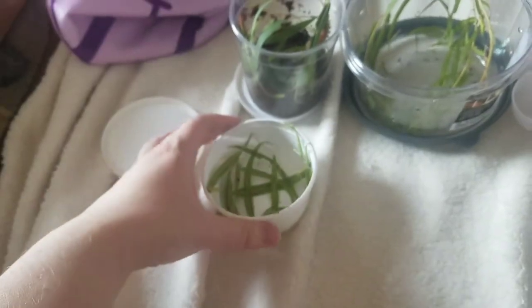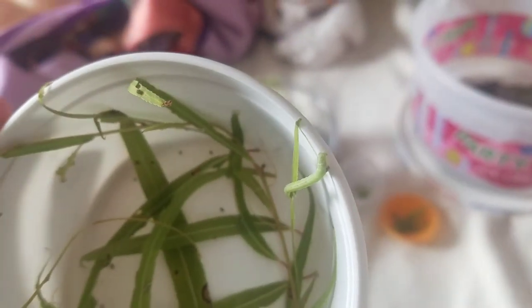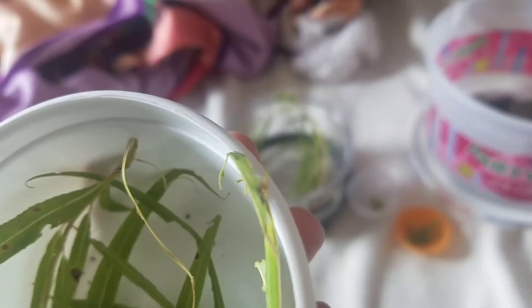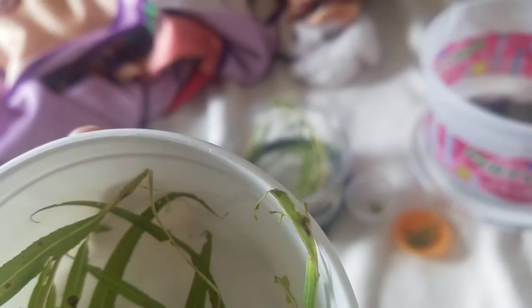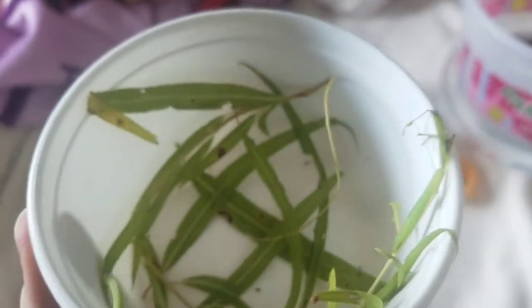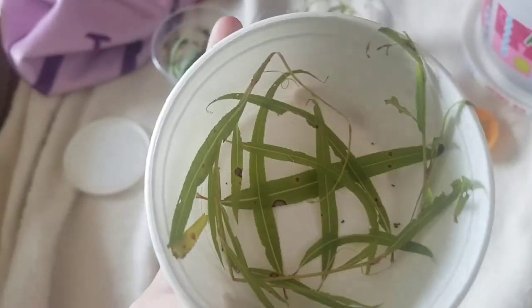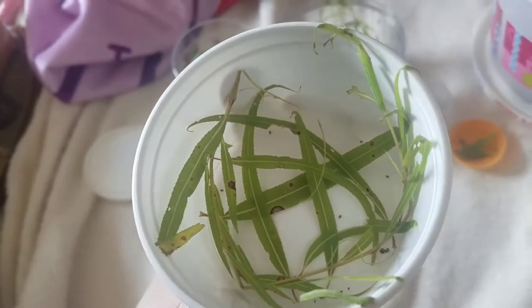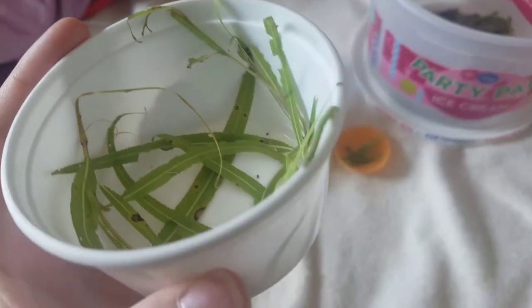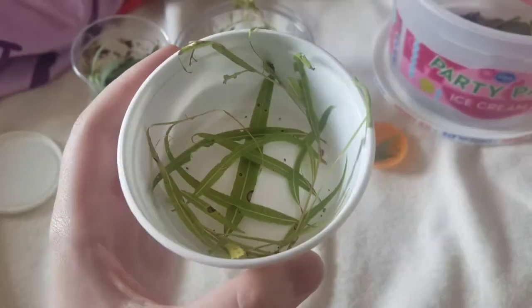This container that the inchworms are in was actually used for dubia roaches and it works really well for caterpillars when you don't have a lot. There's one inchworm here and then this one that was moving around earlier. The other one blends in so well — I know it's in here, I just don't see it, and I don't want to mess with the leaves. But yeah, the other inchworm looks just like the others, so there are three total.